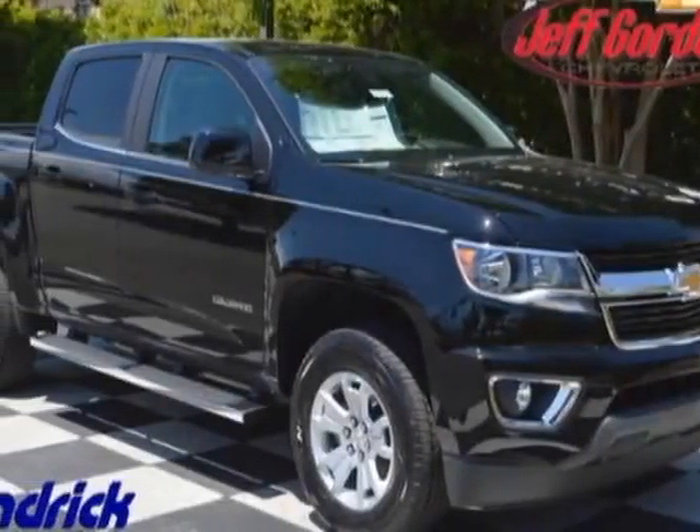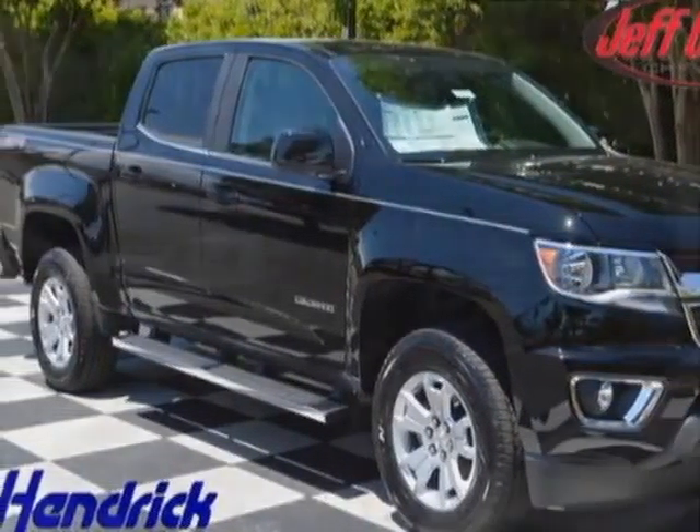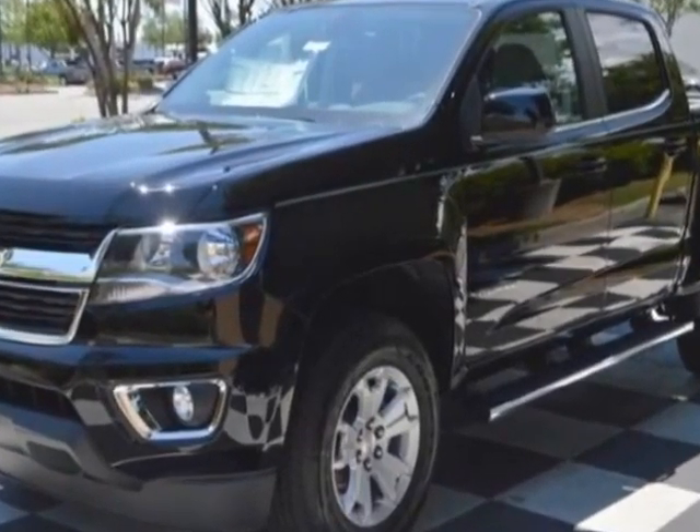Take a look at this new 2015 Chevrolet Colorado. For your protection, this vehicle has a full factory warranty.